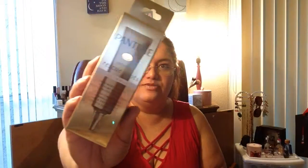Next thing in here is from Pantene and it's the Intense Rescue Shots ampoule. It says it's a treatment that targets extreme damage and helps prevent split ends.